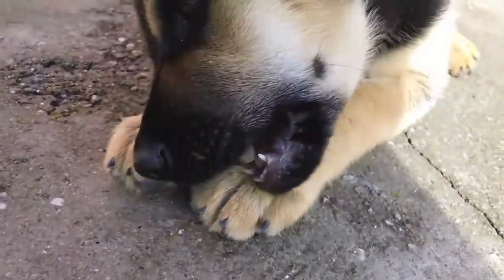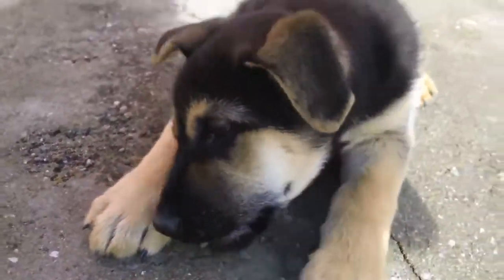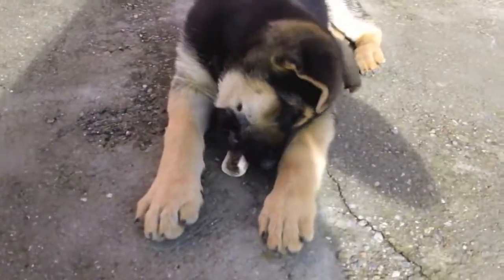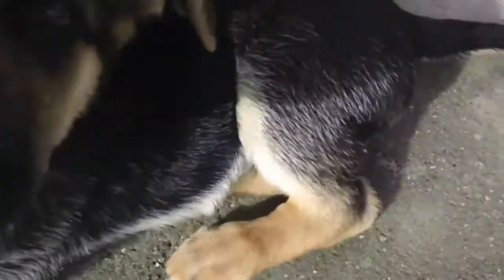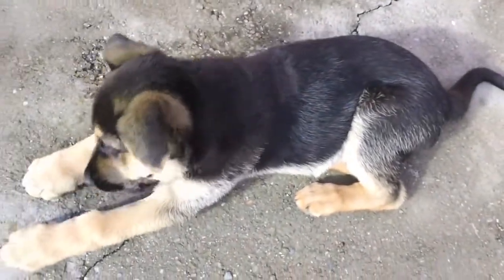He has two birthmarks on his tongue, I don't know if you can see that right now. And his ears are starting to go out. His fur color is changing, it's getting lighter. He's so cute.